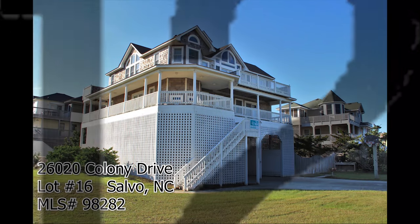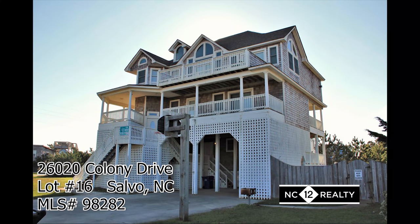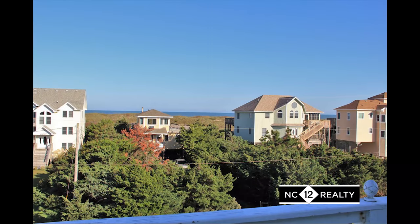Make your summer dreams come true with Summer Shack. Located on a large semi oceanfront corner lot with great ocean views, Summer Shack can't be beat.